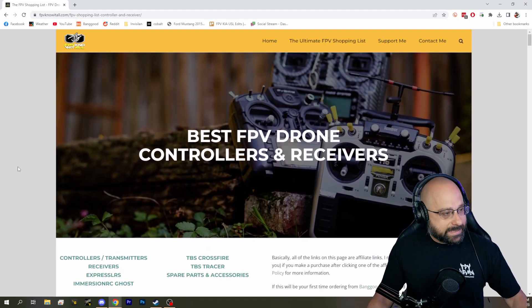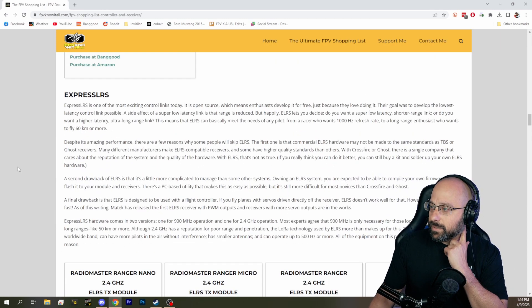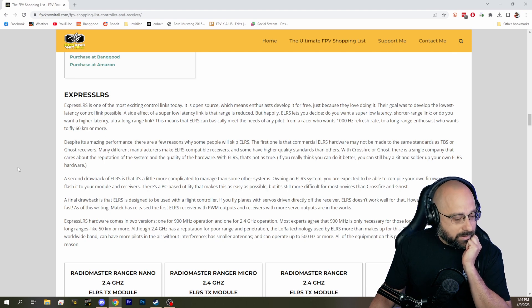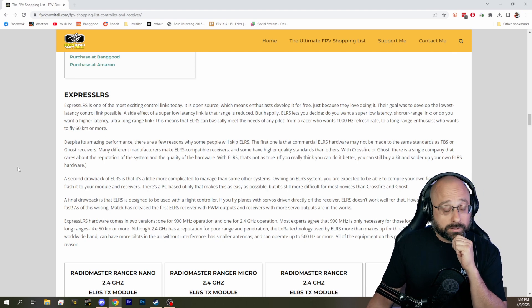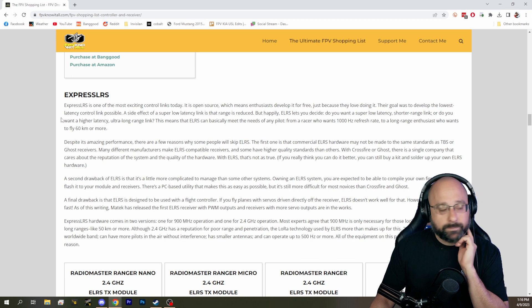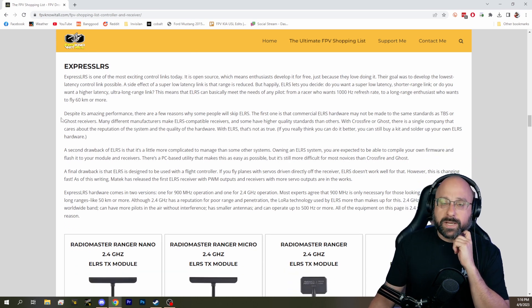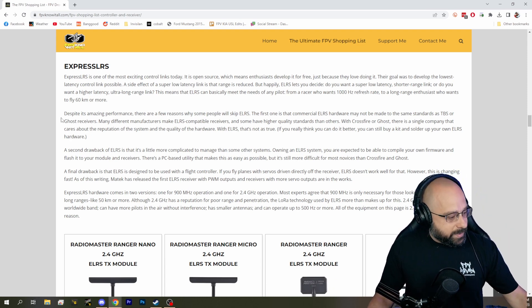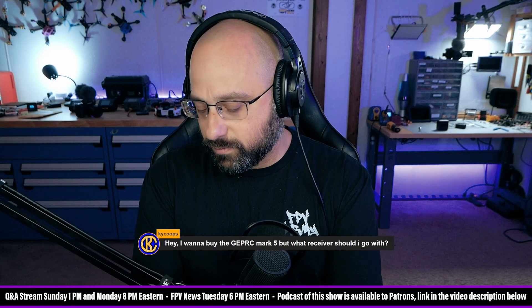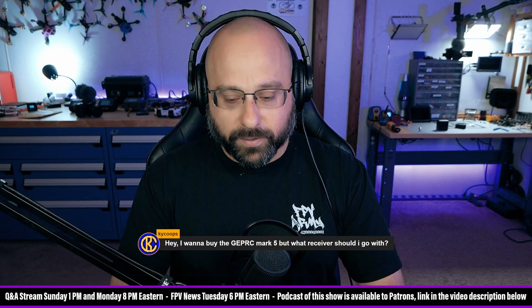Today, ExpressLRS is probably the fastest growing for sure. ExpressLRS is high performance and not very expensive, but it is less user-friendly and easy to use. For a beginner who is already struggling with the learning curve of all the things you have to learn in FPV, ExpressLRS can be frustrating.